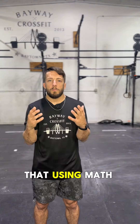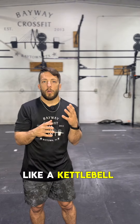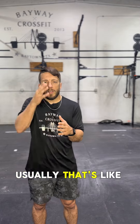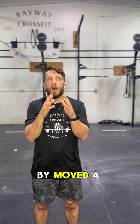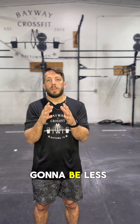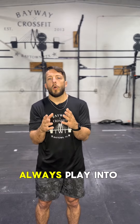We can do that using math. When we're trying to find work, it's force times distance — the loading you're using, whether it be a kettlebell, a barbell, or your body weight, times the distance that it's moving, usually up and down against gravity. So if I moved a thousand pounds a hundred yards, that work is going to be less than somebody who moves two thousand pounds a hundred yards.